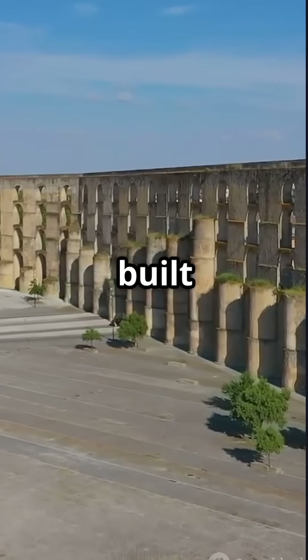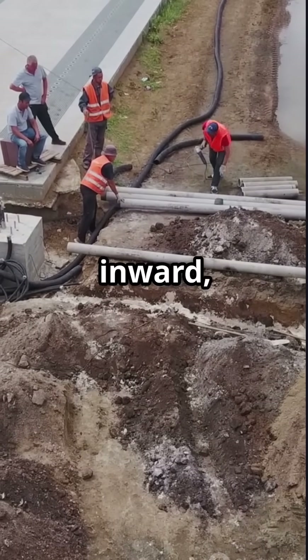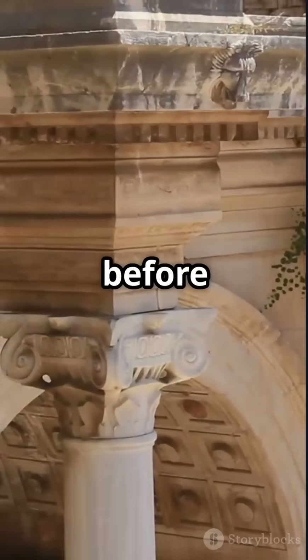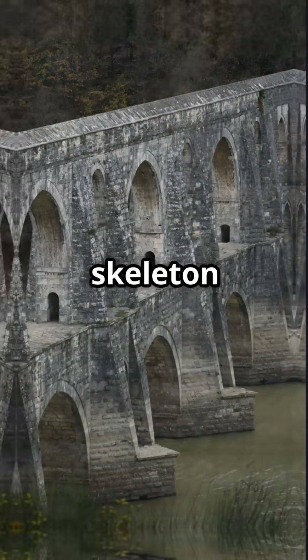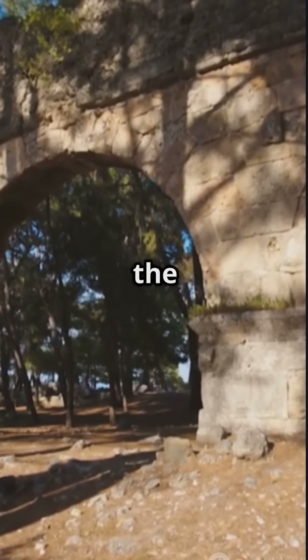Rome's architecture wasn't built upwards first — it was built inward, deep into the earth, aligning the bones of civilization before shaping its face. The aqueducts are the veins of that skeleton, showing that greatness flows from the unseen.